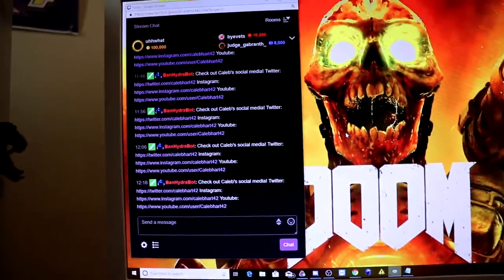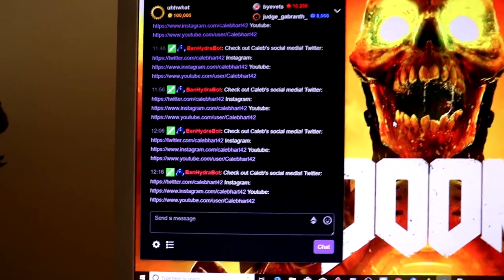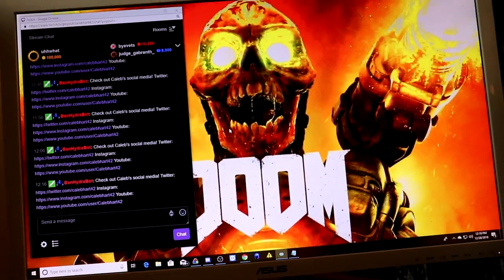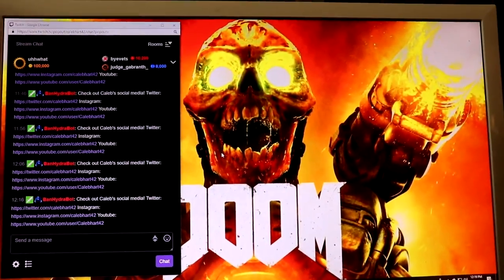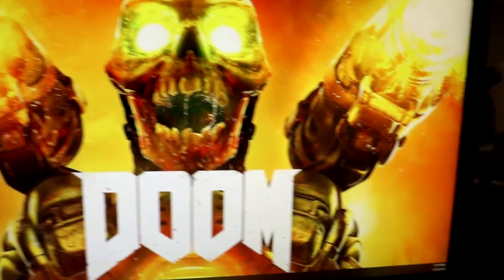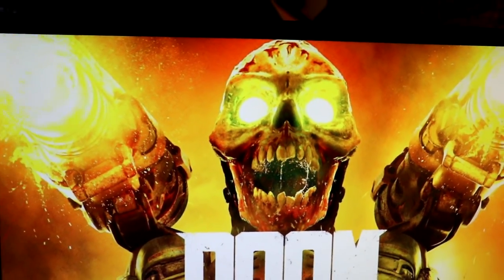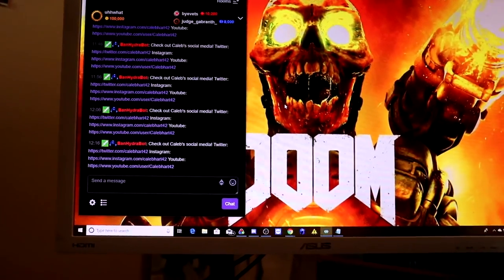My monitor layout: one monitor handles utility — streaming software, LiveSplit, Stream Labels, and the custom alerts program. Another monitor typically has chat open for viewer interaction. The third monitor is usually for other content, but if I'm playing a PS4 or Switch game, the HD game goes on that main monitor while the others handle notes, chat, Twitter, and YouTube.